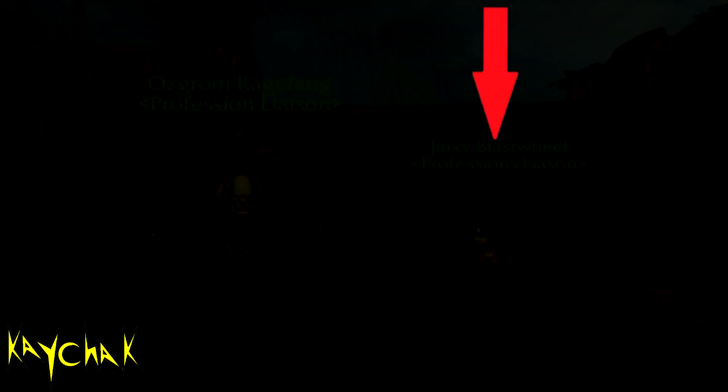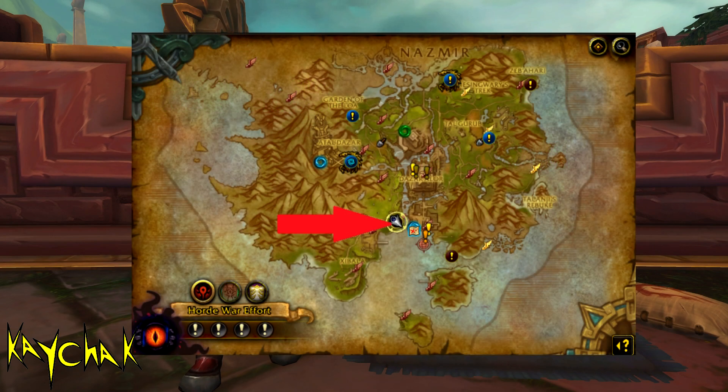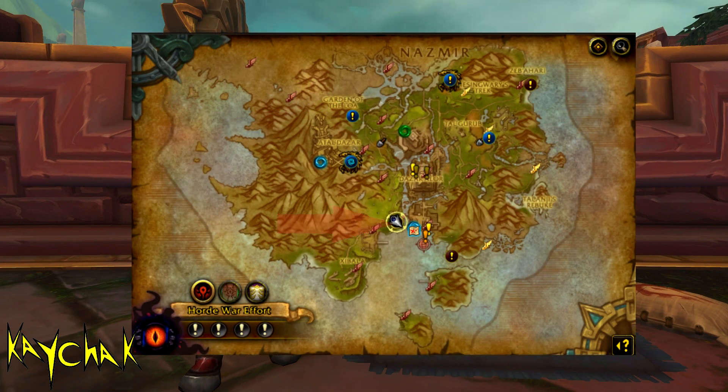You need to come to this guy who is located here in Zoldazar on Zandalari to buy any extra ranks that you do want.